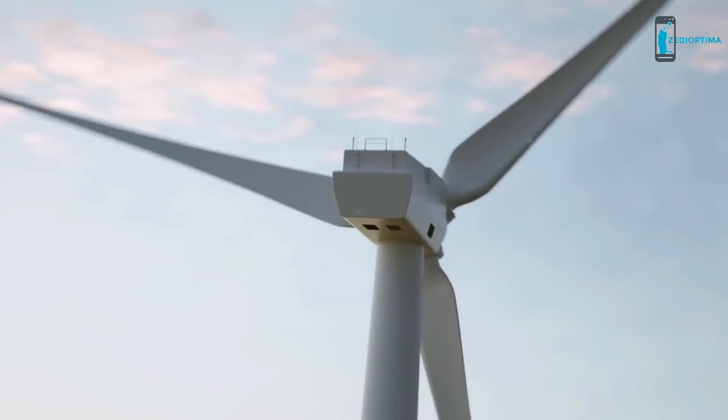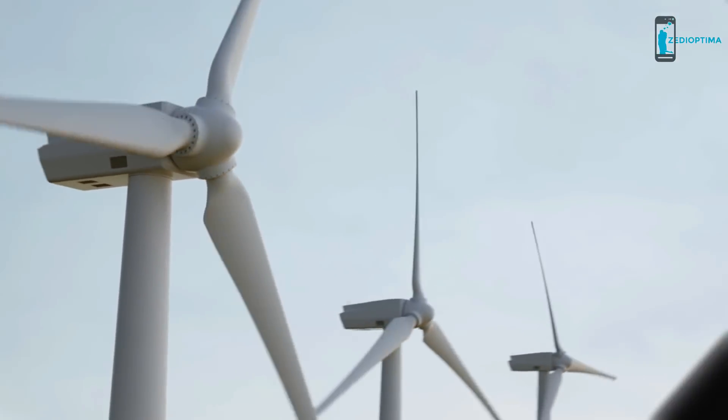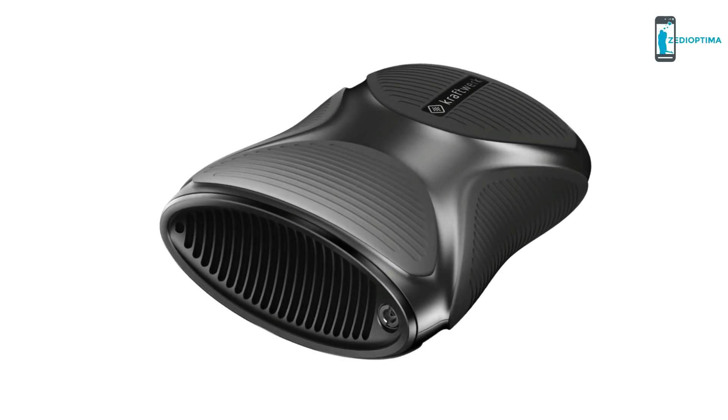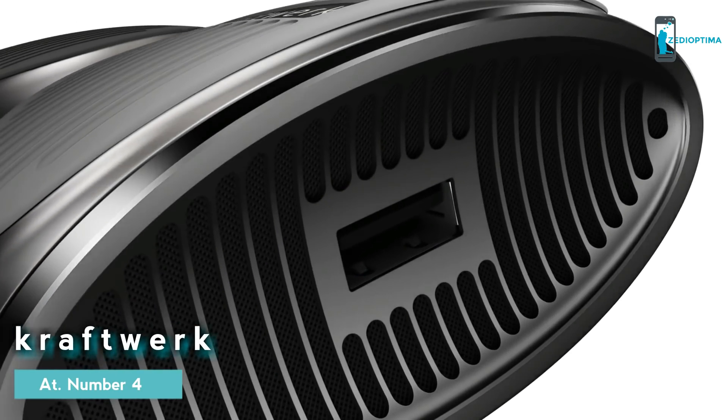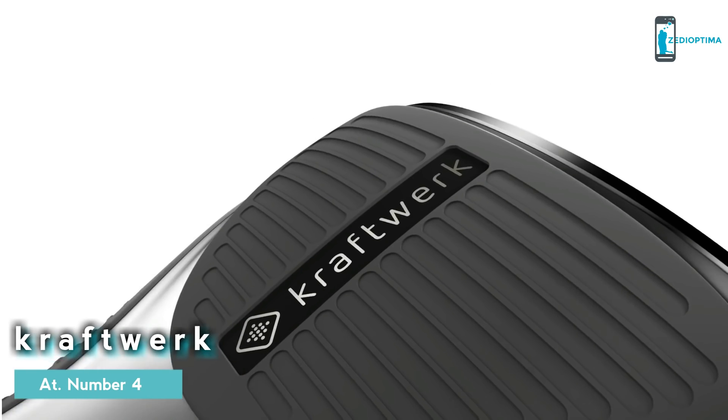Power. A complete power plant in one small handheld device. A groundbreaking new technology. Craftwork. It's a highly efficient fuel cell. It offers you freedom. The freedom of power.